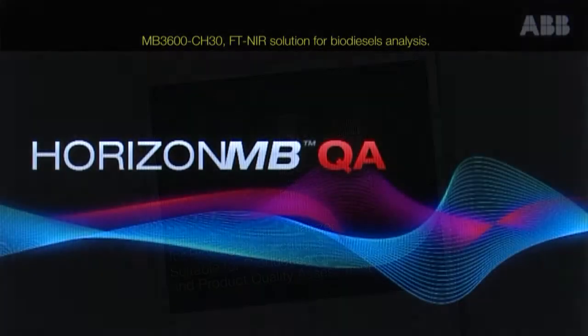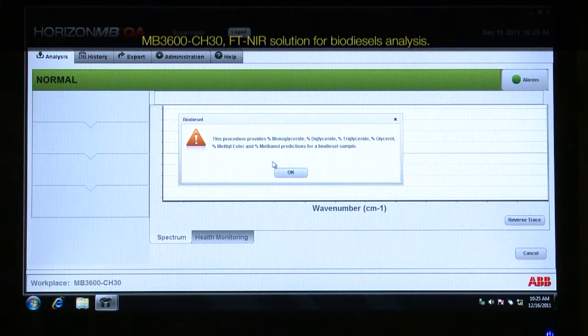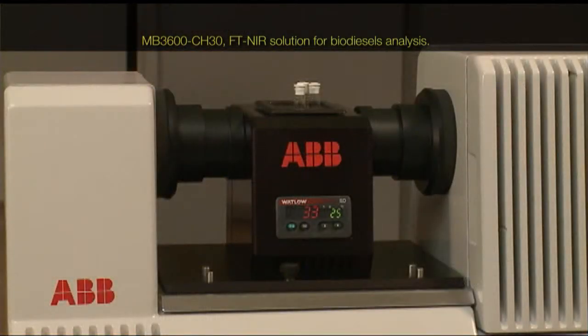Suitable for analysis of mono-, di-, and triglycerides, methanol, total glycerol, and the percentage of methyl ester in a biodiesel B100 product.